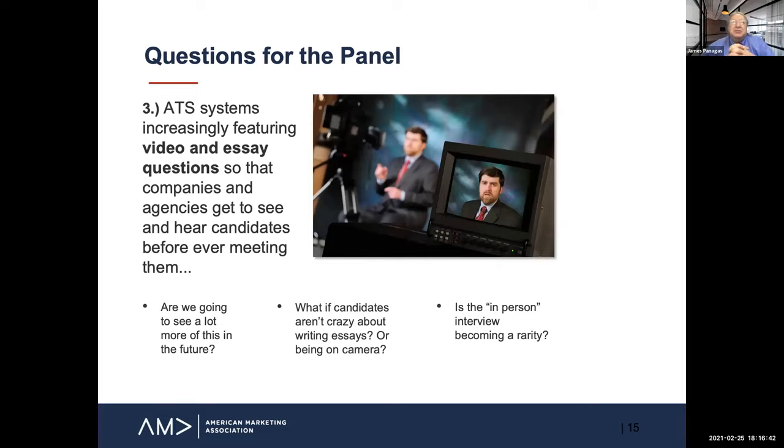ATS systems are increasingly featuring video and essay questions, allowing companies and agencies to see and hear candidates before ever meeting them in person — something accentuated through the pandemic when everybody moved to Zoom. Is this a good thing or a bad thing? Are we going to see more of it in the future? What if candidates aren't great on camera, or there are terrific candidates who just don't perform well in video? And is the in-person interview going away?